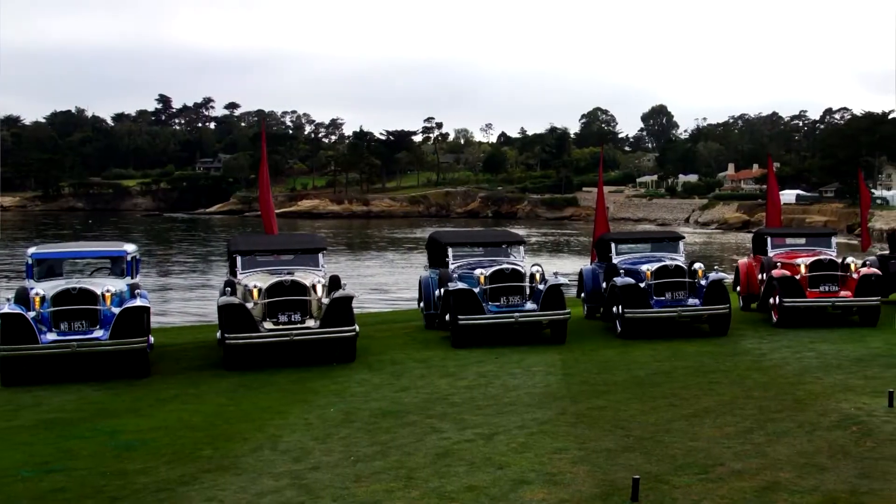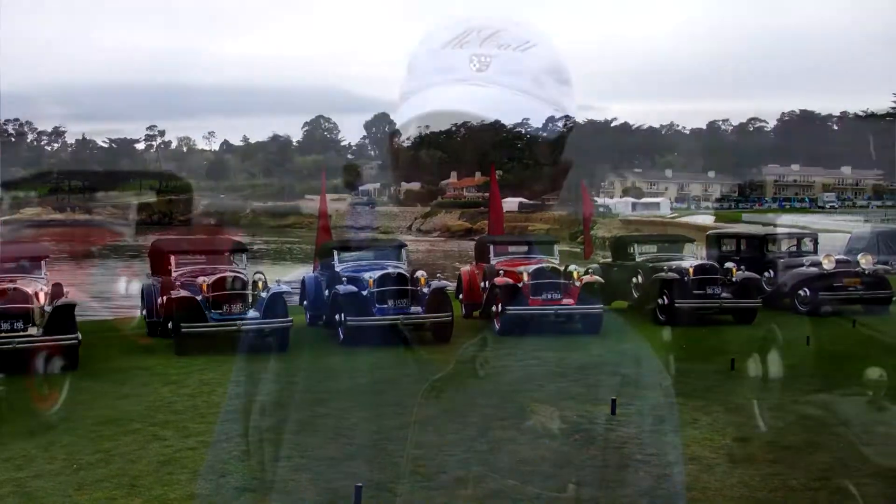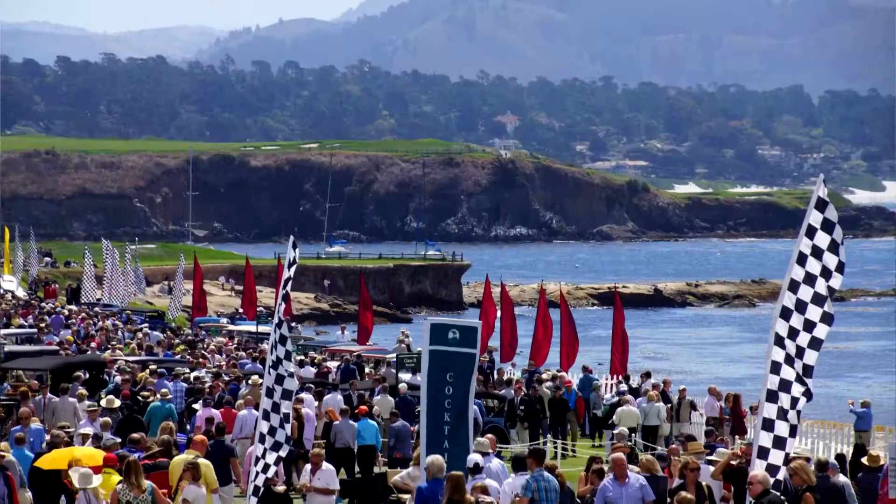This year Ruxton is one of the featured marques at Pebble Beach. 96 Ruxtons were made, and there are 19 surviving cars. 17 of those are complete, and 16 of the 17 will be on the lawn here tomorrow.